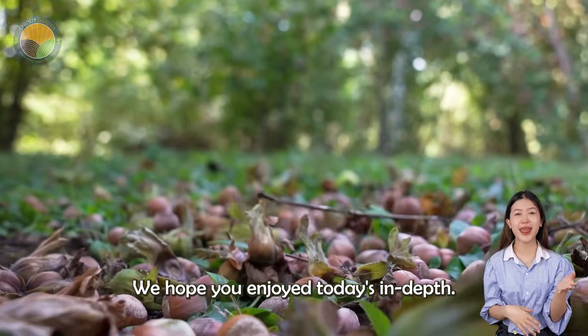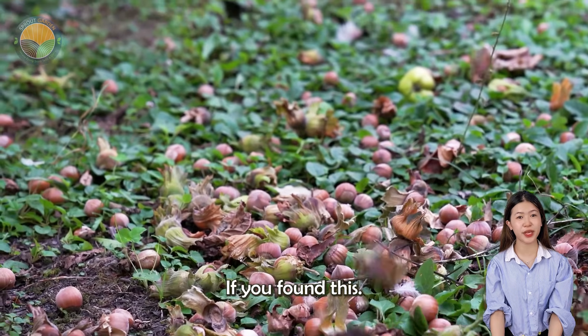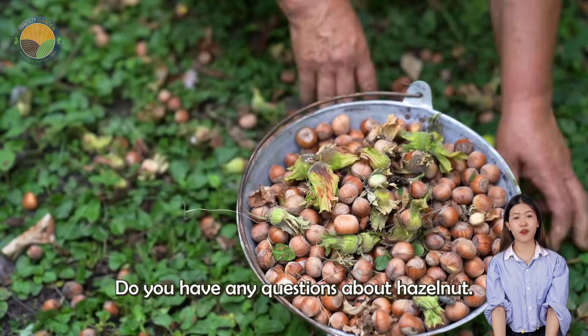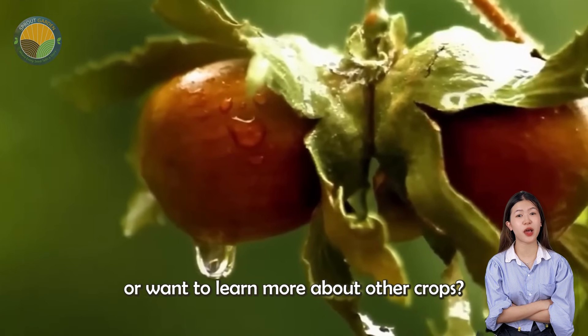We hope you enjoyed today's in-depth exploration of hazelnut cultivation. If you found this documentary helpful, please leave a comment below and share your thoughts. Do you have any questions about hazelnut farming or want to learn more about other crops?